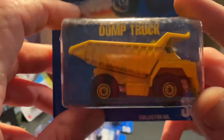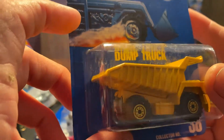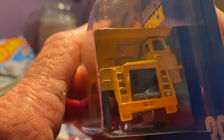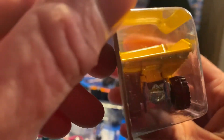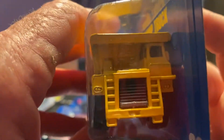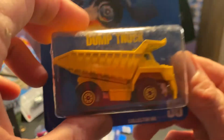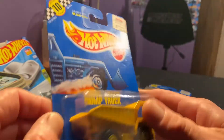This big dump truck right here is heavy now — you can tell this is a monster. Collector number 38. And from what I was reading, these are from 1990 — I think except for the Grand National, the rest of them were from 1990. So they're pretty old; they've got some years on them, especially to still be that nice. The cars still look fairly decent.